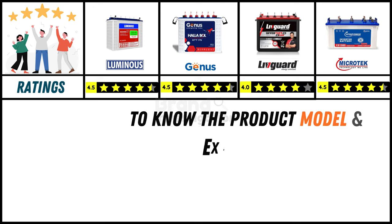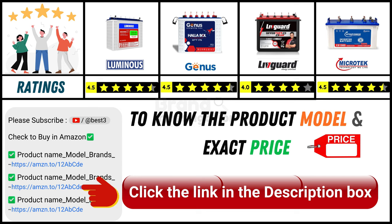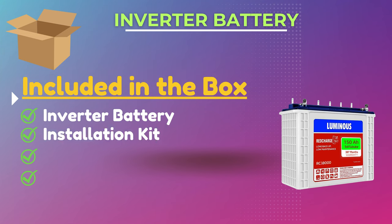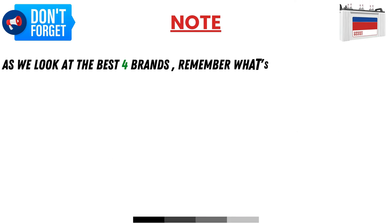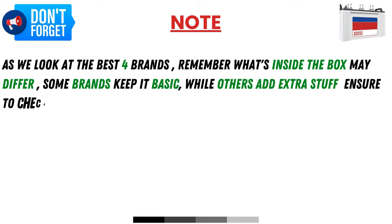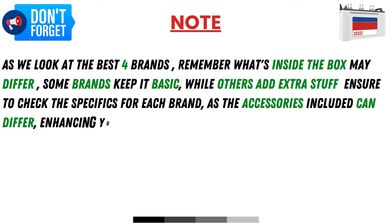Since online product prices can change daily, you can find the exact model and price in the description below by clicking on the provided link. Items included in the box are: inverter battery, installation kit, user manual, and warranty card. As we look at the best 4 brands, remember what's inside the box may differ — some brands keep it basic while others add extra items, so ensure to check the specifics for each brand.